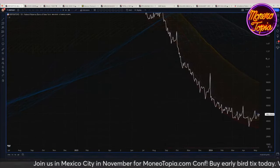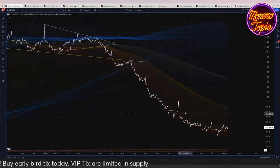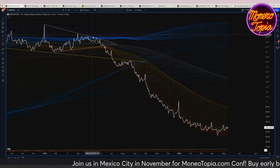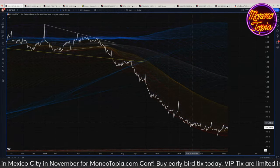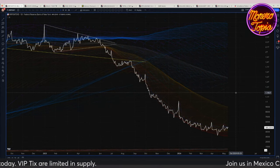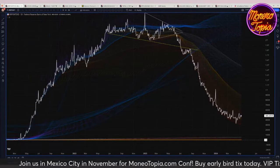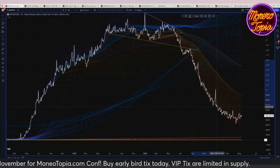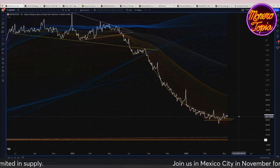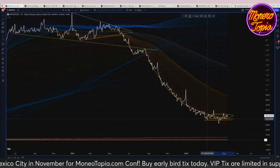Another concerning macro sign: reverse repos have started to fall off. Effectively, a lot of this money was parked with the Federal Reserve overnight earning the overnight federal funds rate. That money moving out of the Fed and into other assets — institutions buying the stock market and financial assets, moving into longer-term bonds that are now yielding higher — this chart has now basically flatlined. The liquidity to pump risk assets typically needs to come from somewhere, and right now it's not coming from reverse repos.